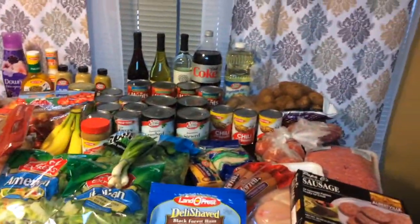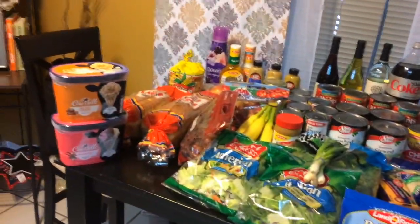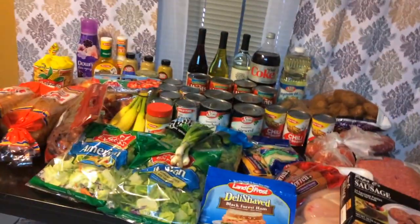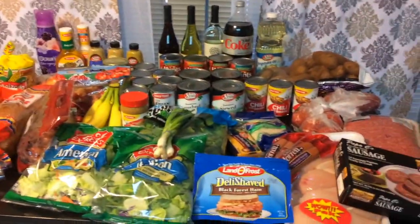So that was the haul — everything I got! I'm going to get some of these things in the freezer where they belong so they don't melt, and I'll be right back with the total. You can go ahead and start guessing how much all of that stuff costs. Everything is now stored away in its proper place — really important if you've got ice cream, you don't want that to melt. I have my receipt right here for Food King.